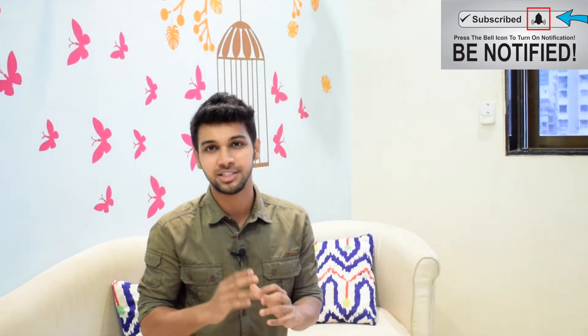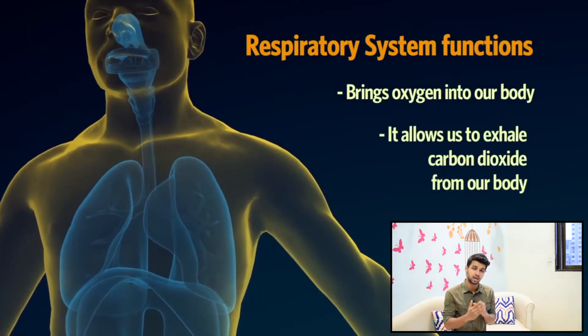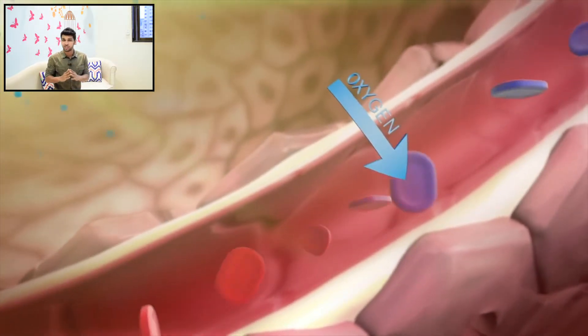First, let's begin with the normal functioning of the lungs. As we all know, we intake oxygen and release carbon dioxide to sustain life. The lungs make our deoxygenated blood — coming from the heart — oxygenated, by replacing carbon dioxide with oxygen and sending it back to the heart.